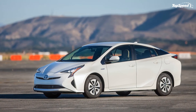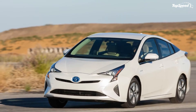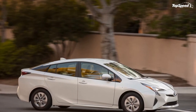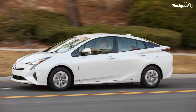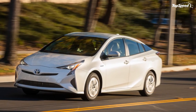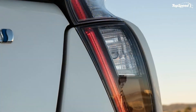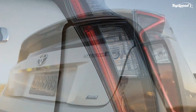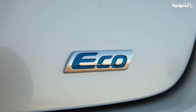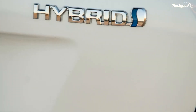The Advanced Technology Package, available on Three and Four trims, includes Toyota Safety Sense, a color heads-up display, and a power moonroof. Toyota Safety Sense is standard on the Three Touring and Four Touring, including pre-collision, lane departure warning, auto high/low beam headlights, and adaptive cruise control.